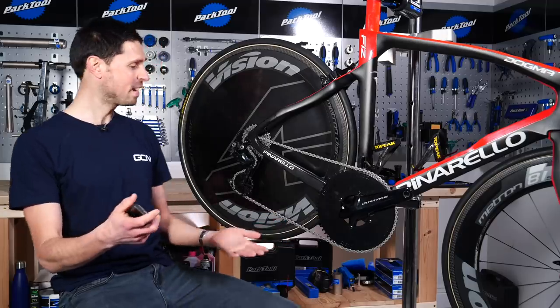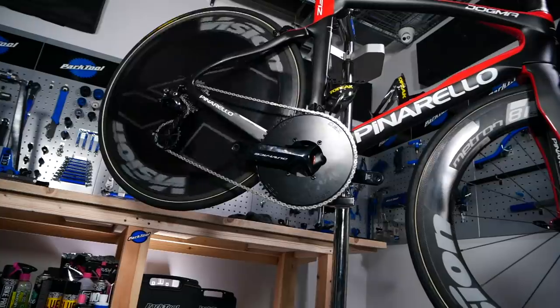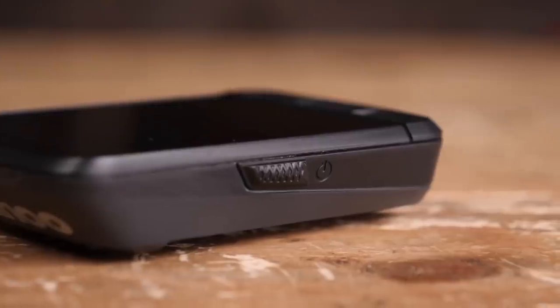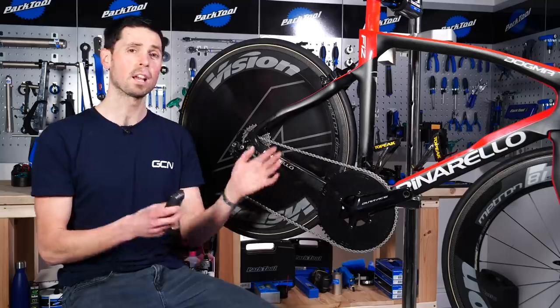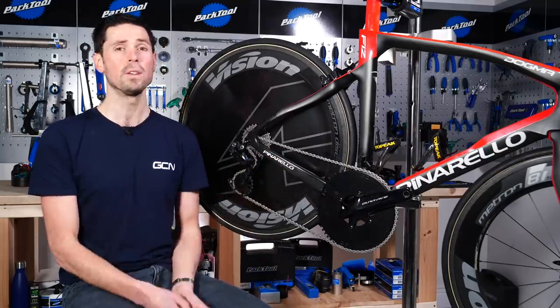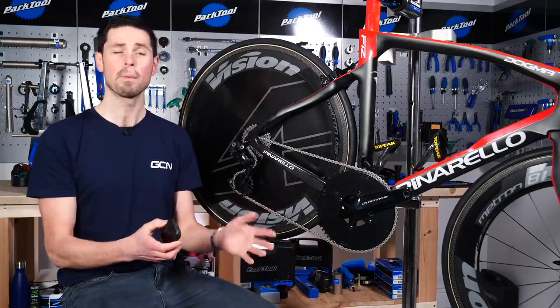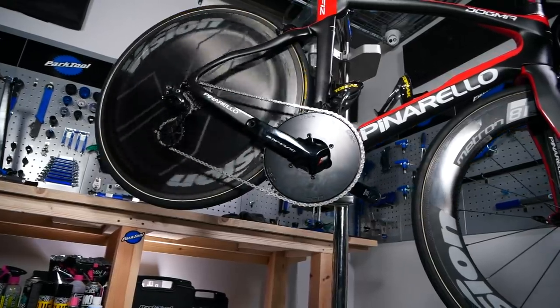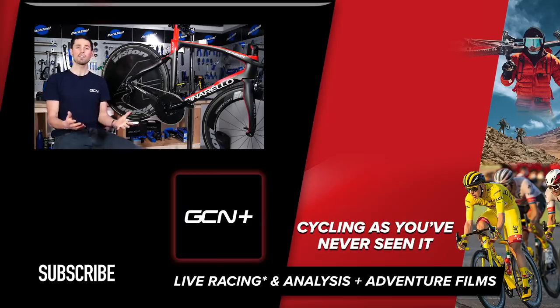That was pretty easy to get all those parts fitted and the bike looks absolutely incredible — those parts have really transformed it. To record my efforts, I'm going to be using not one but two Wahoo head units, paired up to two speed sensors fitted to my front wheel. I'm also going to calibrate those sensors in the Wahoo companion app to make sure everything's as accurate as possible. That rounds off my rollers Guinness World Record tech video — head over to the GCN channel to check out the actual attempt and see how I got on.